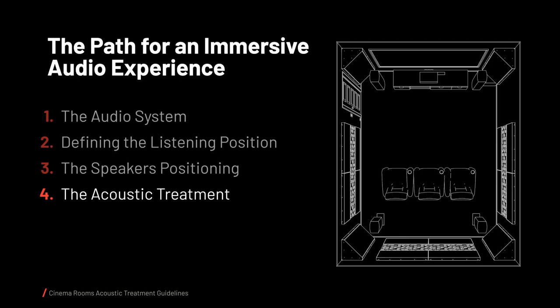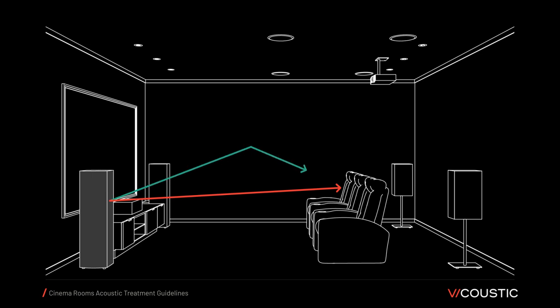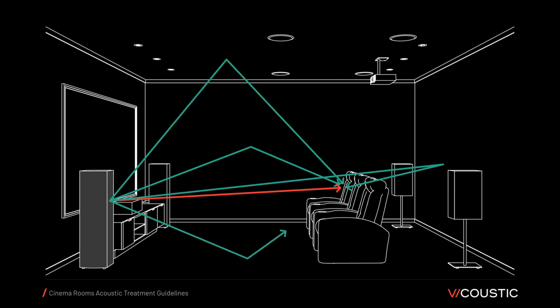This presentation will focus on acoustic treatment for home cinemas. Let's imagine a small home cinema, acoustically untreated, and focus on what happens at the main listening position for a single loudspeaker. The first sound arriving at the listener will be the direct sound from the speaker to the listener's ears. After the direct sound, a bunch of first reflections will start to arrive coming from the side walls, back wall, ceiling, and floor.